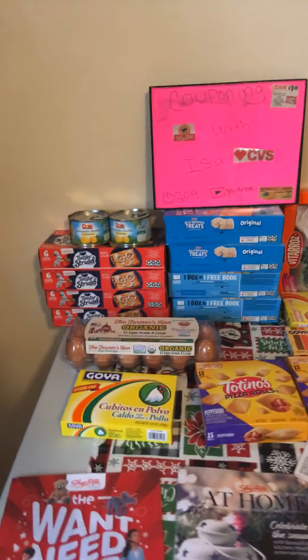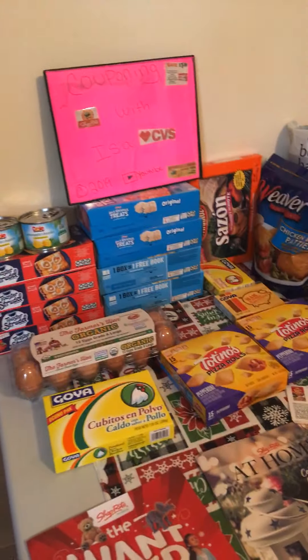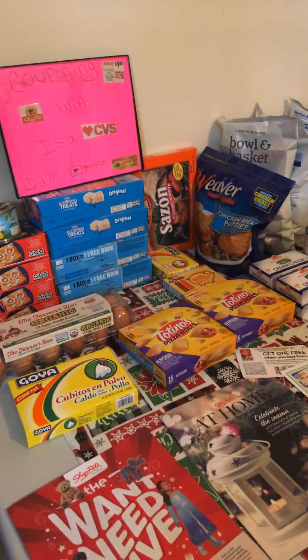Hi everyone, welcome back to Couponing with Issa. I'm here to show you my ShopRite haul for this Cyber Wednesday through Saturday. Let's get started.